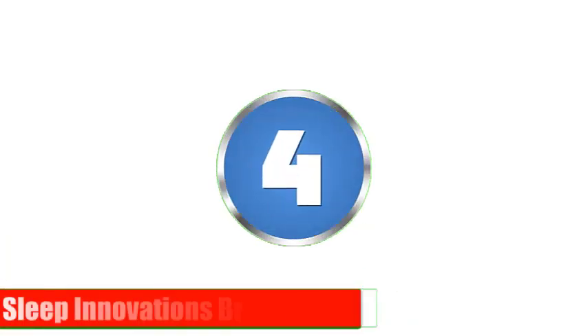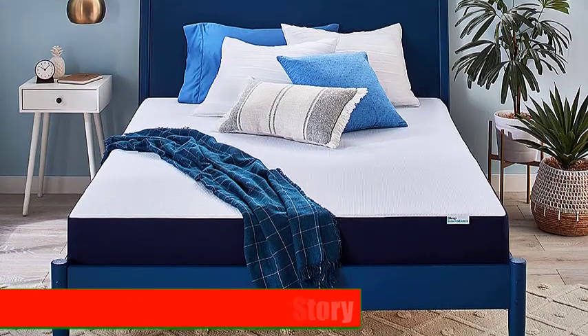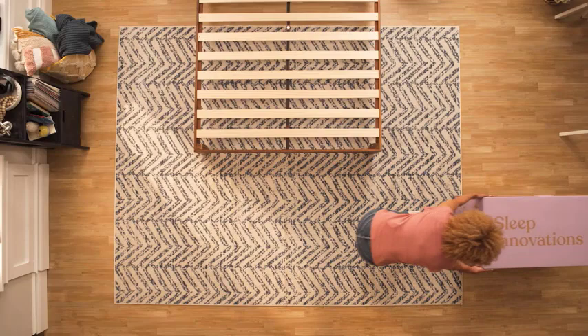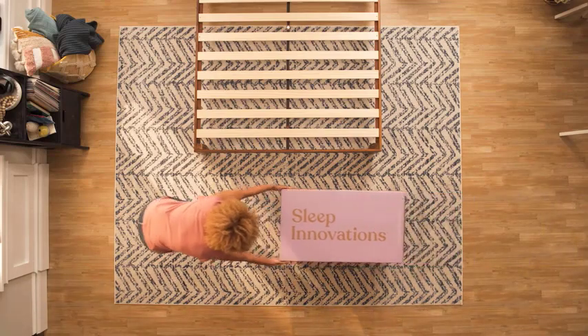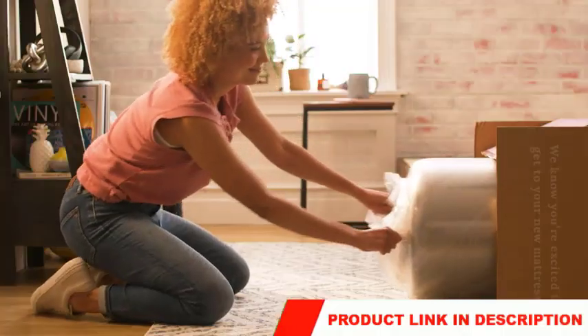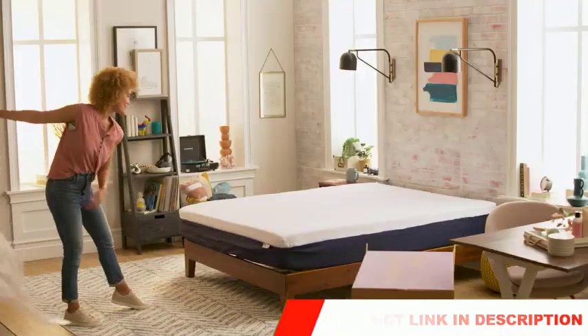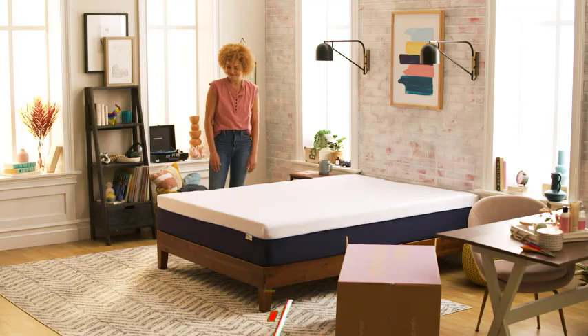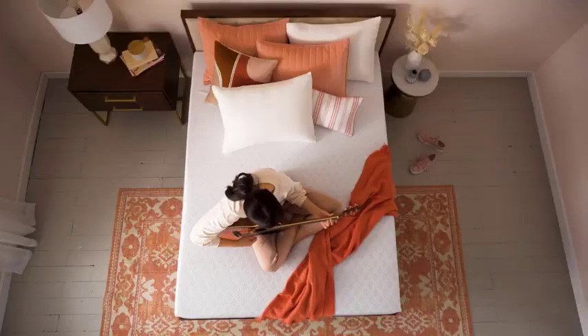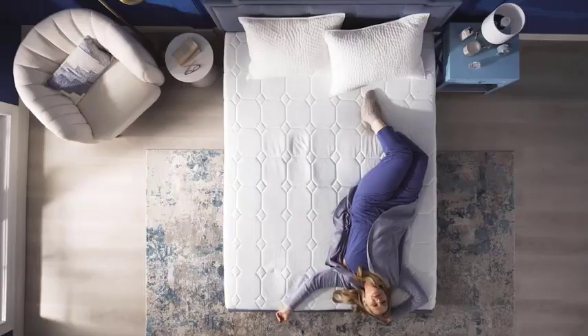Number 4: Sleep Innovations Brand Story. Our fourth pick is not a specific mattress, but rather a brand story. Sleep Innovations is a company that's been around for over 20 years, focusing on creating innovative and comfortable sleep products. They offer a wide range of memory foam mattresses, including gel-infused and copper-infused options. Sleep Innovations also uses a patented manufacturing process to create their mattresses, which ensures consistent support and durability.